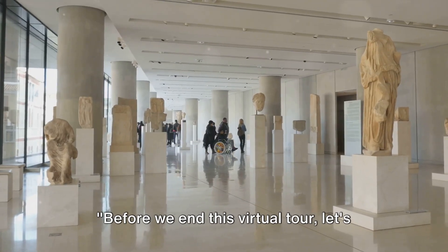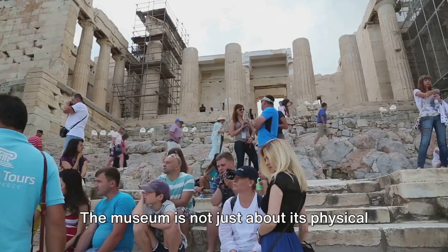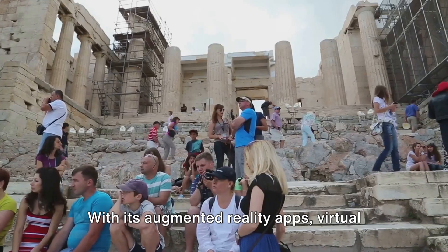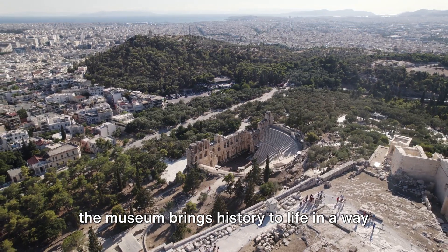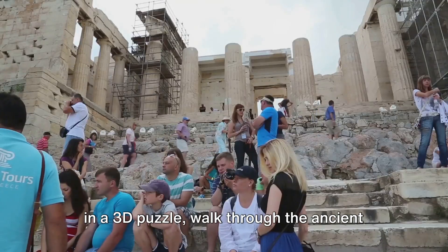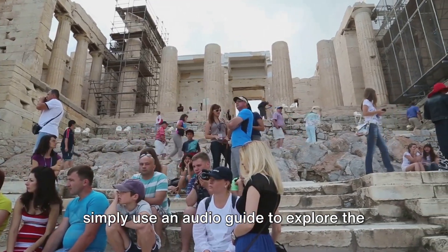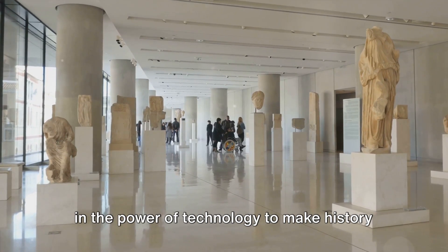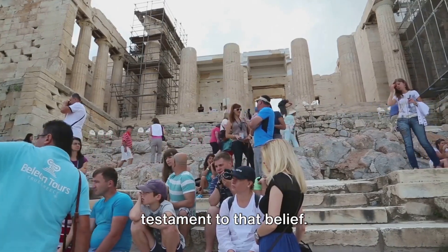Before we end this virtual tour, let's dive into the interactive experience the Acropolis Museum offers. The museum is not just about its physical artifacts — it's about the immersive experience it provides. With augmented reality apps, virtual reality tours, and interactive displays, the museum brings history to life in a way that's both engaging and educational. You can reconstruct ancient Greek pottery in a 3D puzzle, walk through the ancient city of Athens with a VR headset, or simply use an audio guide to explore at your own pace. The museum believes in the power of technology to make history more accessible and exciting for everyone.